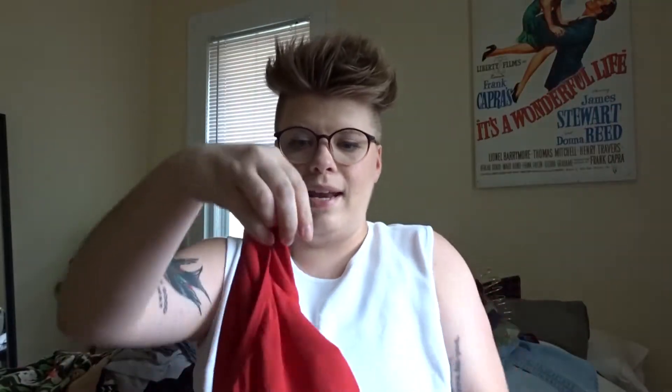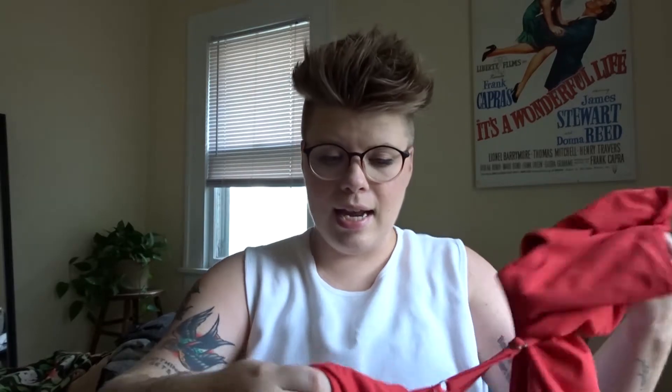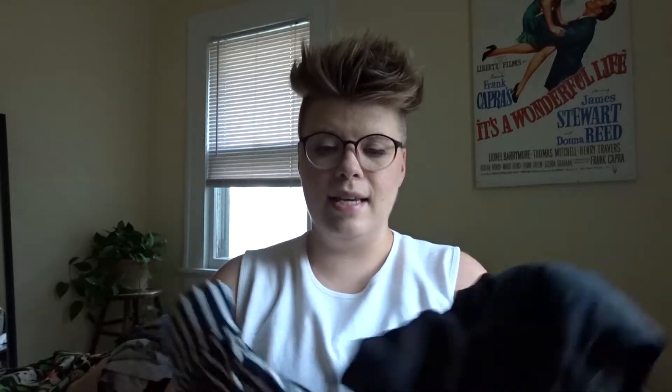Next I'll do bathing suits since they're right here. This bathing suit is my newest — a little red high-waisted bikini — and I'll be keeping that. I'll also be keeping one other bathing suit: a black and white striped top with a high-waisted black bottom. Those two I'm going to keep. I have this black one and this green one that don't fit, so they are going away.